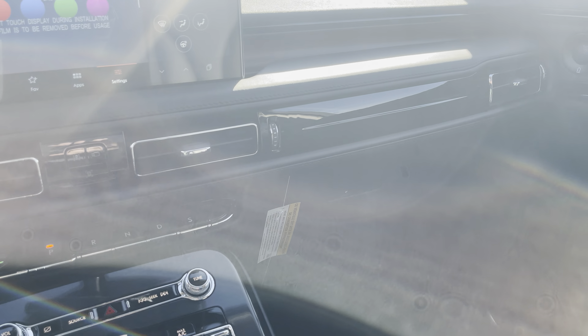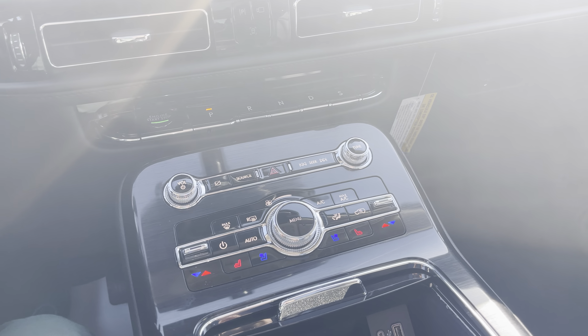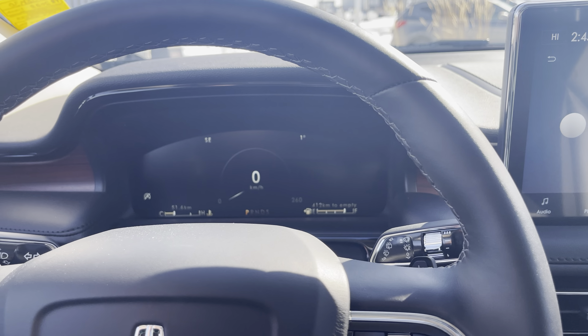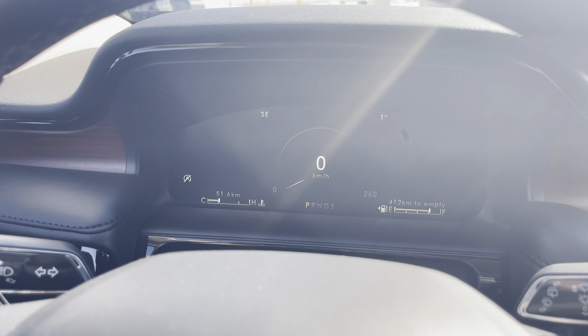That's the beautiful 2022 Lincoln Nautilus Reserve 201A. Thanks for watching — please click subscribe, hit the bell icon to be notified every time a new video is made, and if you liked this video give it a thumbs up.